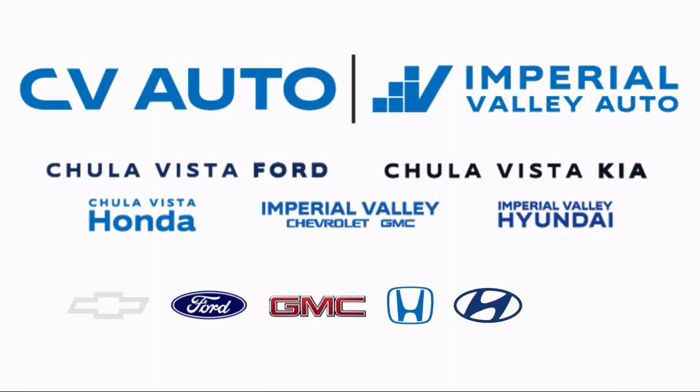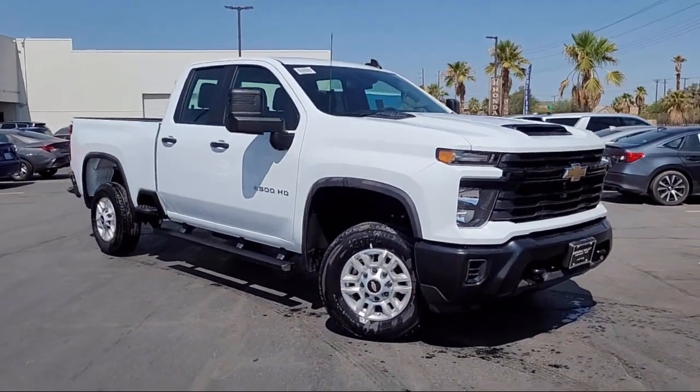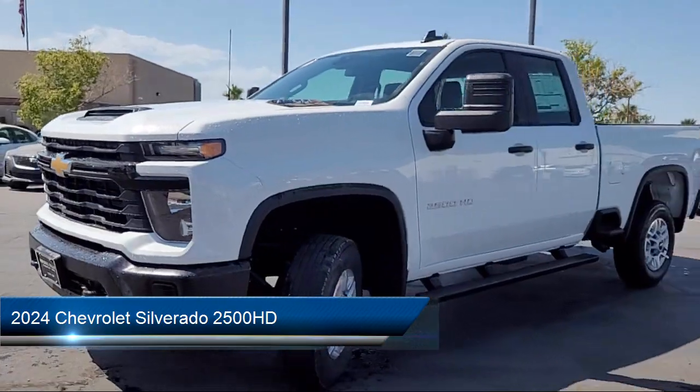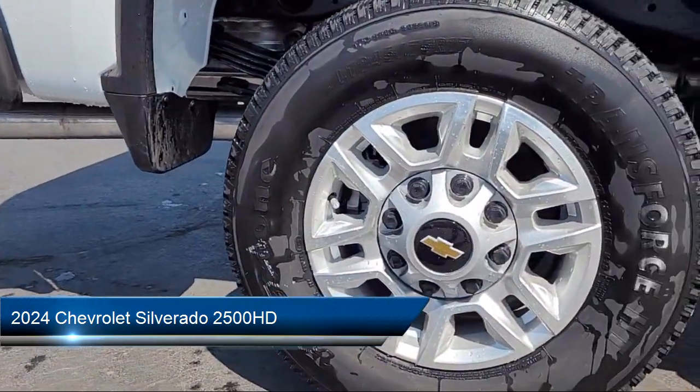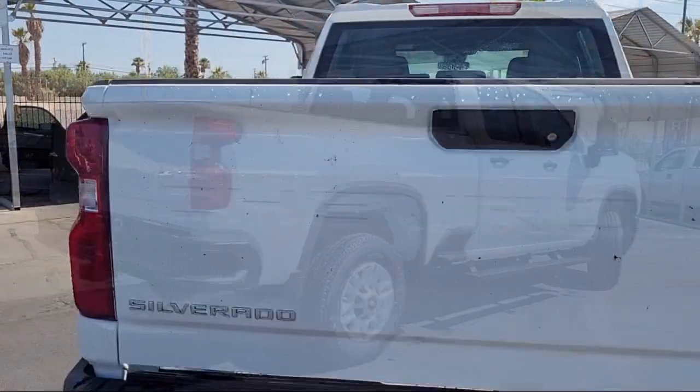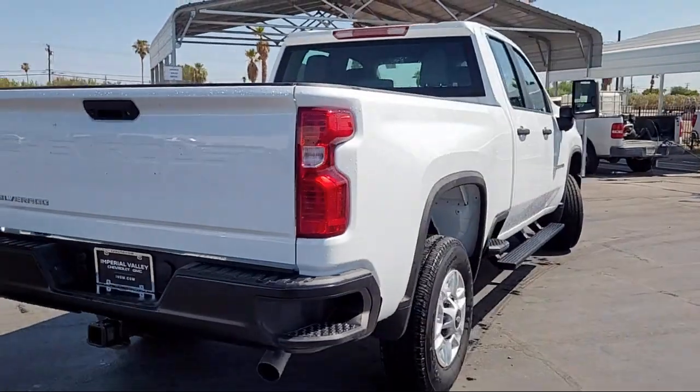Welcome to Imperial Valley Chevrolet GMC, and here's a look at one of our great vehicles for sale. It comes equipped with Preferred Equipment Group 1WT, push-button start, lockable tailgate, wireless phone projection, Wi-Fi hotspot capable, Apple CarPlay and Android Auto.